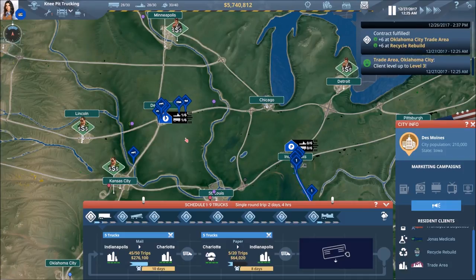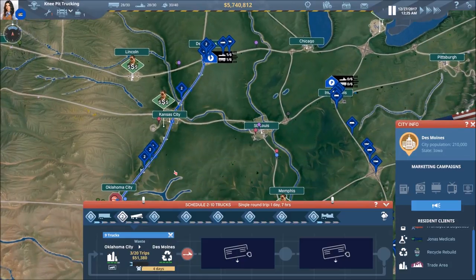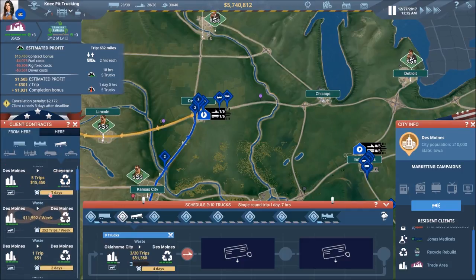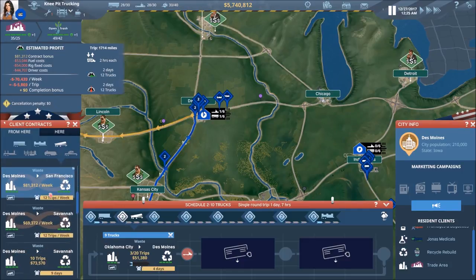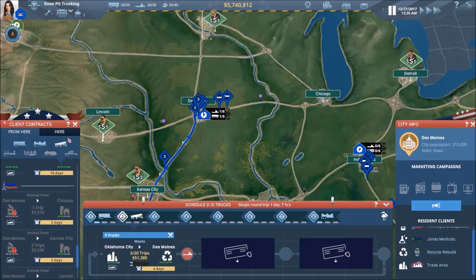$49,000 for finishing up that contract — so now we're down to just the one contract, OKC to Des Moines. Let's check one more time. I don't think it's been long enough for any new contracts to generate, but let's take a look just in case. Nothing there.